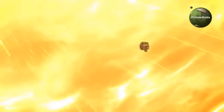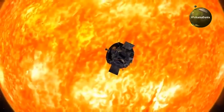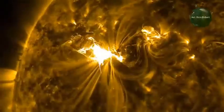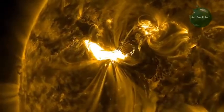Joto ambalo lilikuwa linakuja — joto ambalo halikuweza kukinzana pamoja — na iyo Parker Solar Probe, video hiyo inaonyesha ni nyenzo gani zimetumika mpaka ikawa ngumu kiasi kwamba haiwezi kusikia mguto au kuungua.